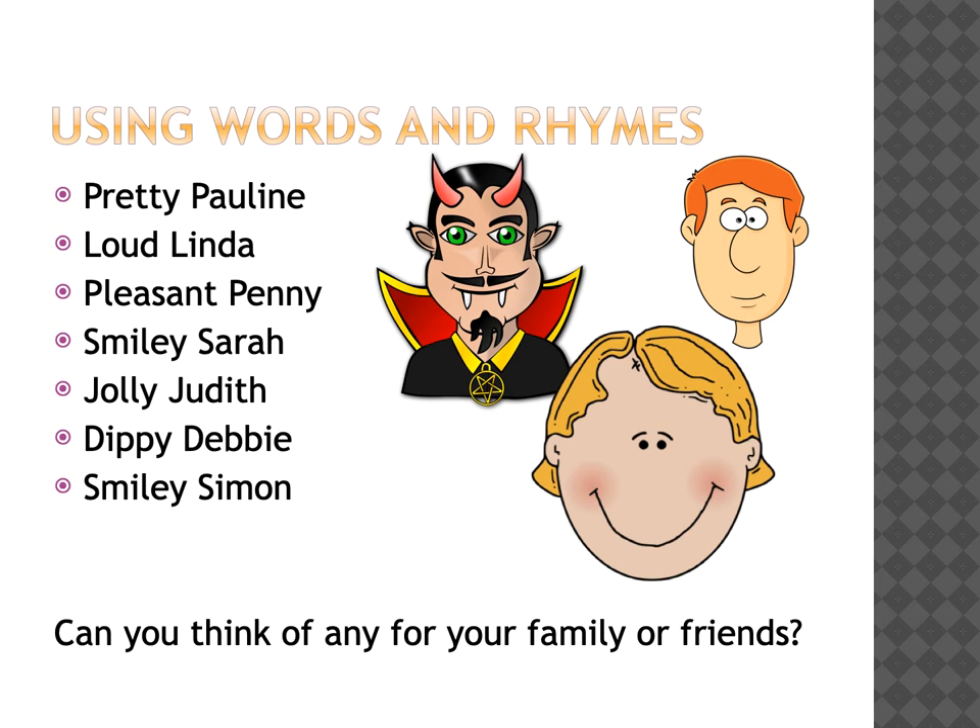Some people find it easier to remember names if they use words and rhymes to go with the person's name. For example, they might say 'pretty Pauline,' 'loud Linda,' 'pleasant Penny,' 'smiley Sarah,' 'jolly Judith.' Can you think of any for your family or friends?